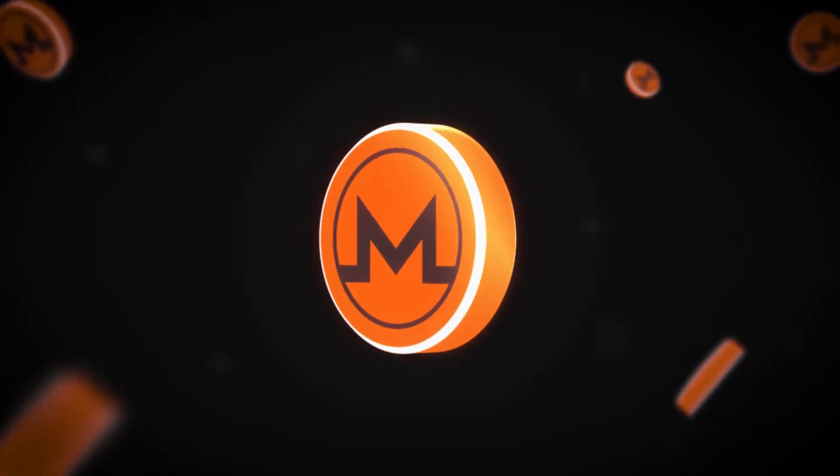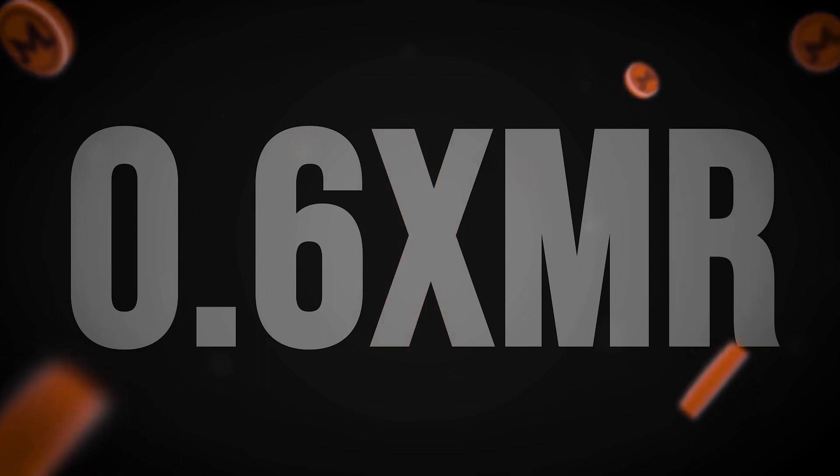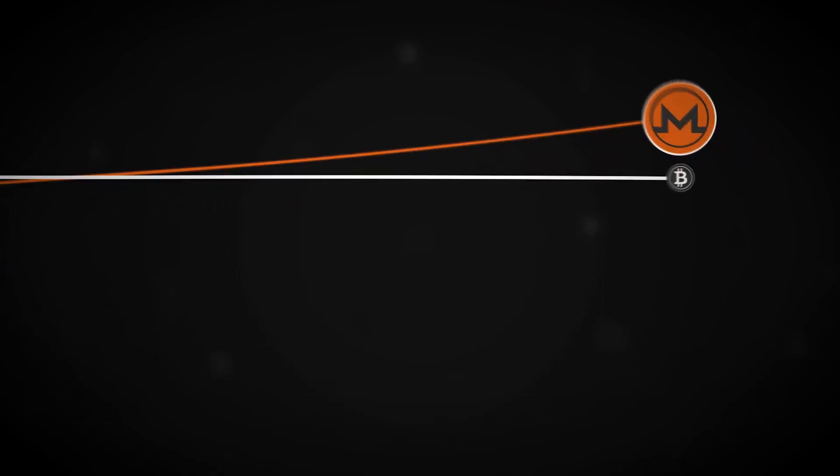Tail Emission is a unique feature of Monero that ensures network security through a fixed block reward of 0.6 XMR every two minutes. It's an essential tool for creating a substantial base layer that is not reliant on a fee market.